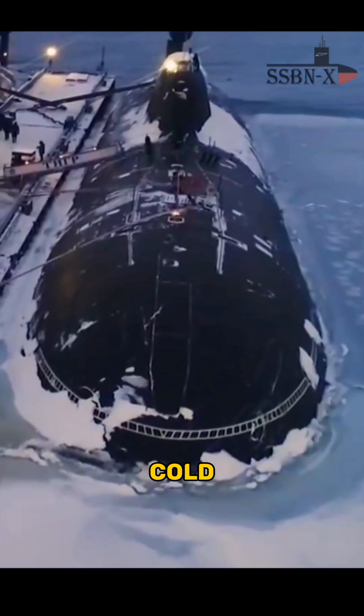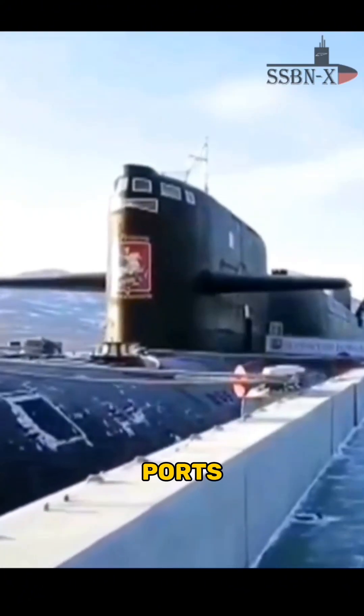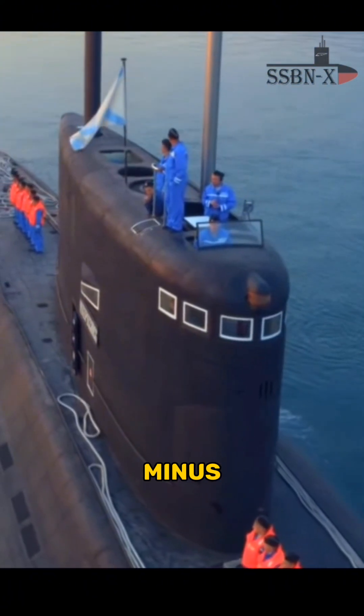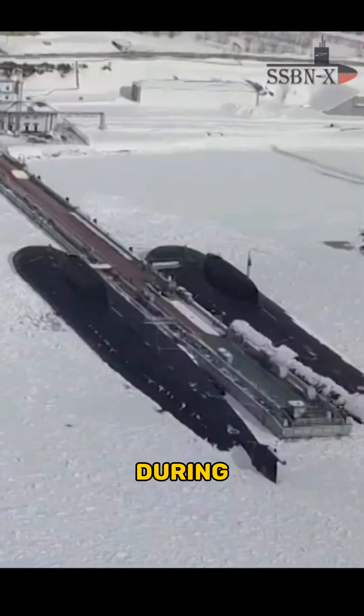But the weather gets very, very cold and frosty at some Russian naval ports, like Severomorsk — Russia's northern fleet base at Murmansk — where minus 20 degrees is usual during winters.